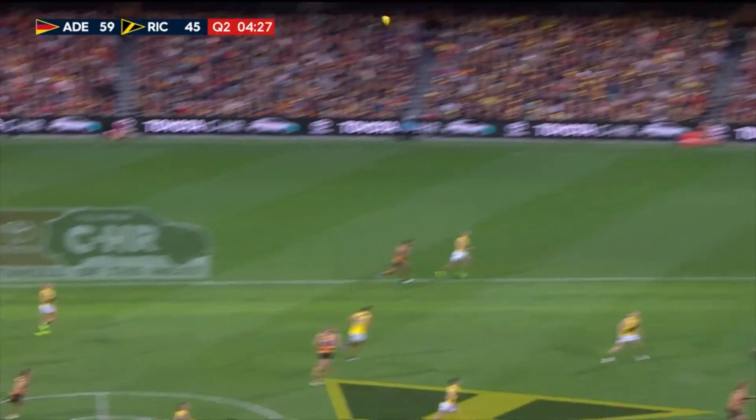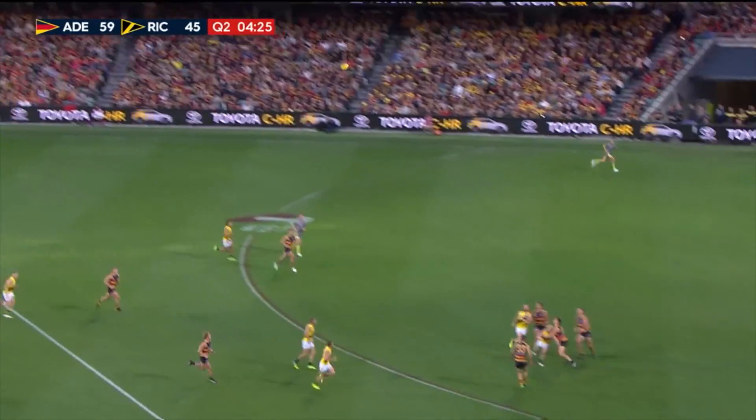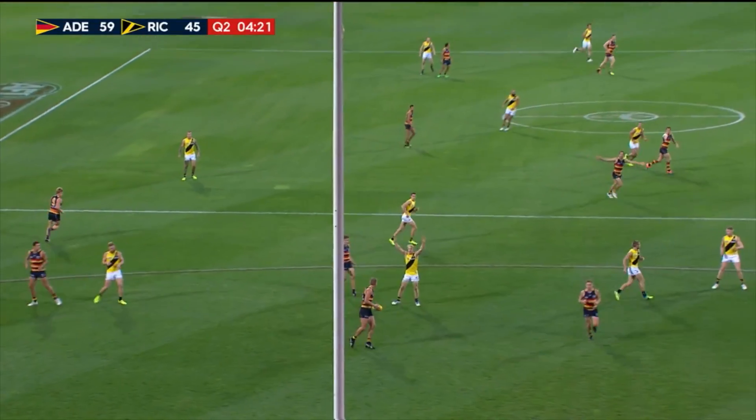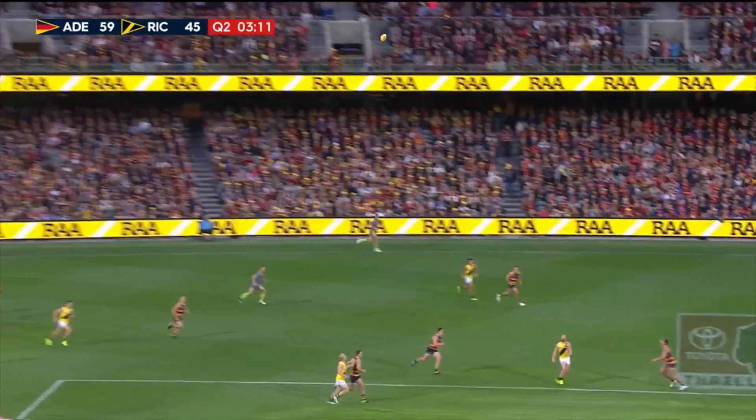Grigg turns around. Big leap over the back. Well, Talia's hamstring looks fantastic. Scrambles it to the wing.